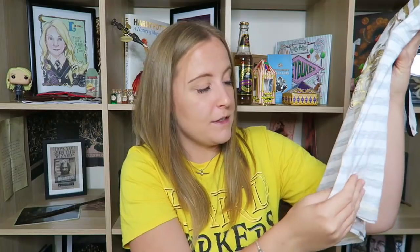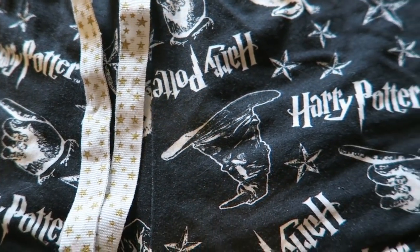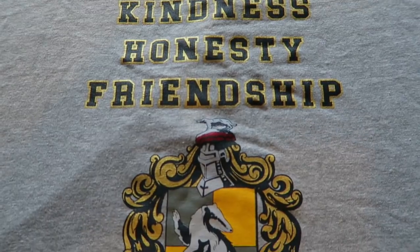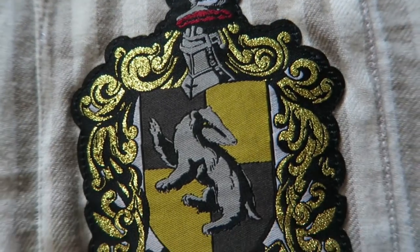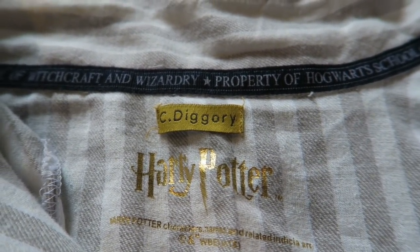Another subsection: pyjamas. I have two sets and one nightie, all from Primark. The first set has a vest top with the Hufflepuff crest saying 'Harry Potter' and 'Property of Hogwarts School of Witchcraft and Wizardry,' with black shorts featuring badges, stars, the Harry Potter logo, and a sorting hat. The second set — my preferred — has a grey vest top with a badger saying 'loyalty, kindness, honesty and friendship,' paired with grey and yellow striped shorts. The nightie is white and grey striped with a badger and house crest, and reads 'C. Diggory' as if it belonged to Cedric Diggory.